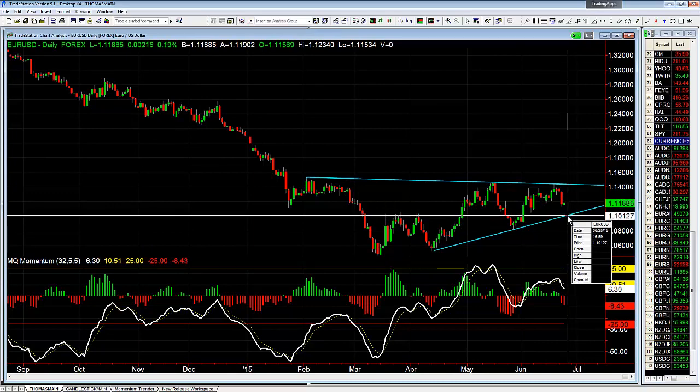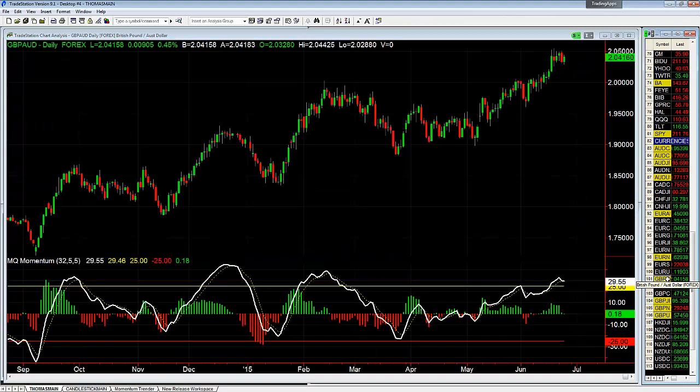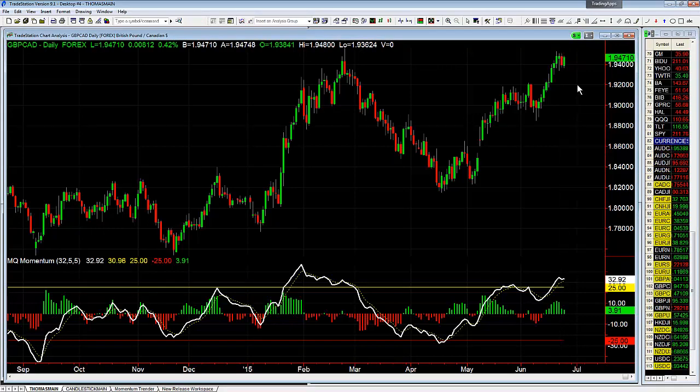Euro Dollar bouncing off the upper trend line — I would like to see this form a bear flag and then come down again tomorrow. We want to see it go down below 1.1076; that'd be the trend line, and once we get through there it should be clear to keep going lower. Pound Aussie — nothing. Pound Looney in consolidation, potentially forming a bull flag if it can get above yesterday's high at 1.9504 — keep in mind we have resistance right up at 1.9554 to 1.9555.